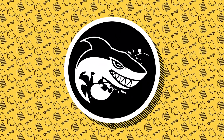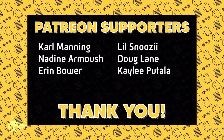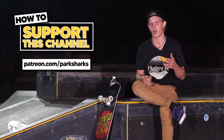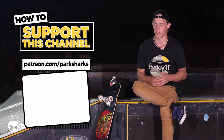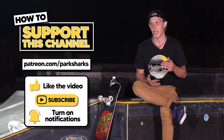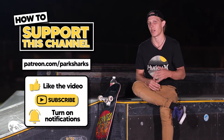Thank you for checking out another episode of Skate Park Showcase. I just want to give a huge shout out to my Patreon supporters — you guys are helping me stay on the road and I appreciate it greatly. If you'd like to donate, go to patreon.com/parksharks. If you want to support but can't financially, you can like this video, subscribe to the channel, hit the notification bell, and most importantly share this video with all of your friends. And that wraps it up for this small Central Florida park.